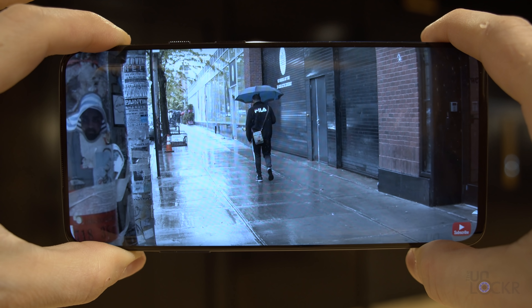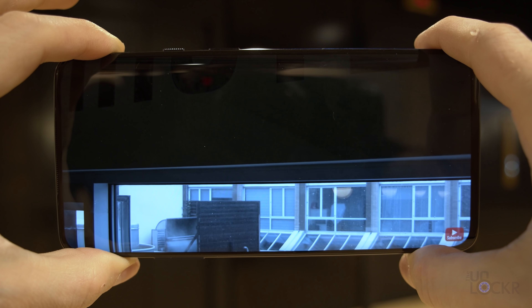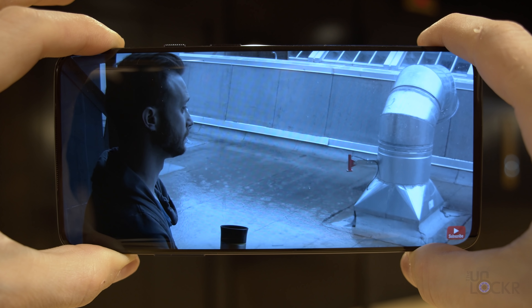First up, that screen — it might just be one of the best on the market. It's an OLED screen, which means that each individual pixel can be illuminated separately and even turned off to give you the blackest blacks and just an overall high contrast. It's pretty for sure.